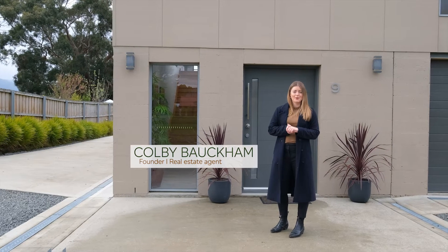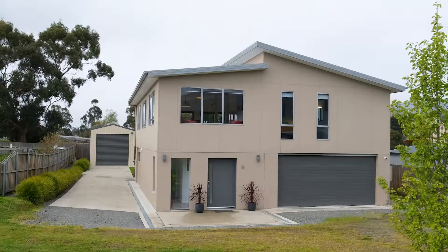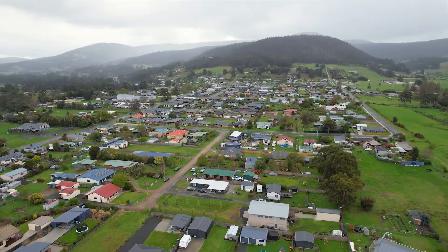Hi, I'm Colby from The Property Culture and I'm thrilled to present to you this fantastic executive home at number 9 Bailey Street. We're in Ranala in the beautiful Huon Valley in Tasmania.